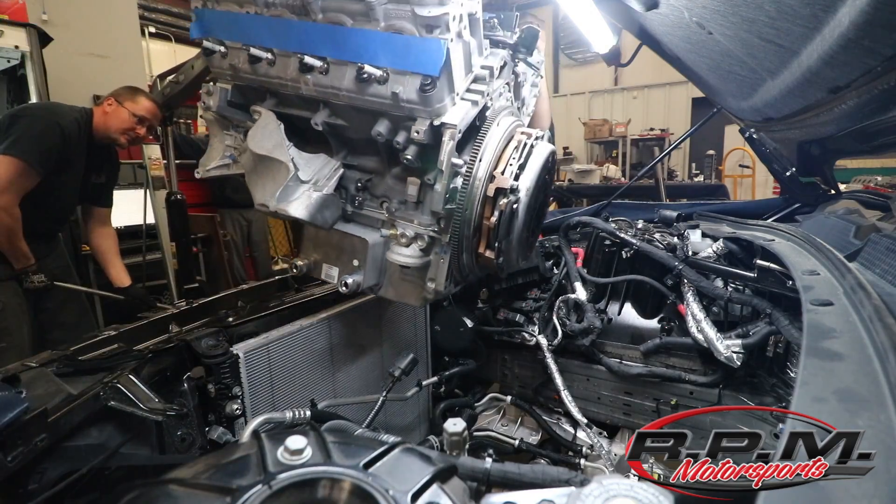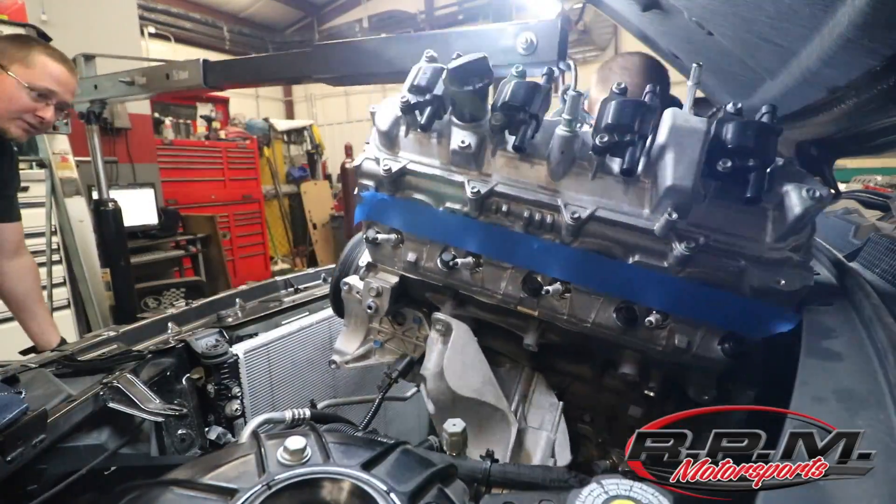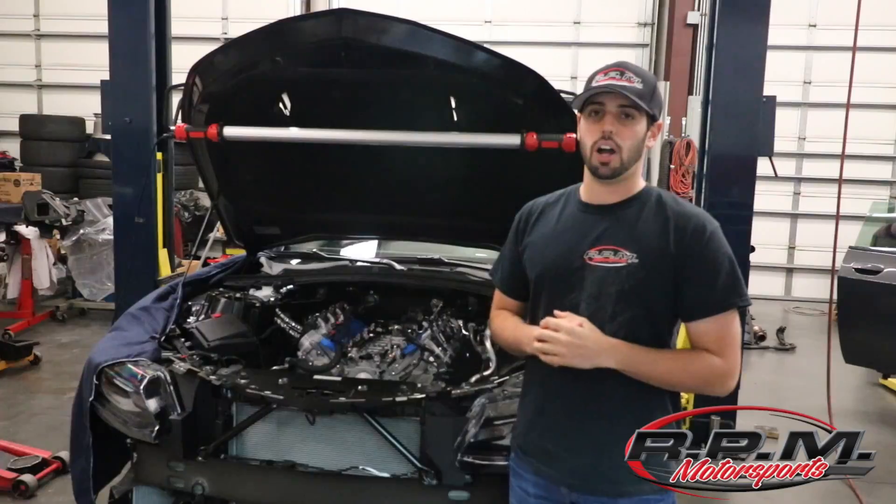Jeff is working away on this thing, got the motor in there, waiting on the Whipple Supercharger to go on top of it, and then we should be ready to rock.